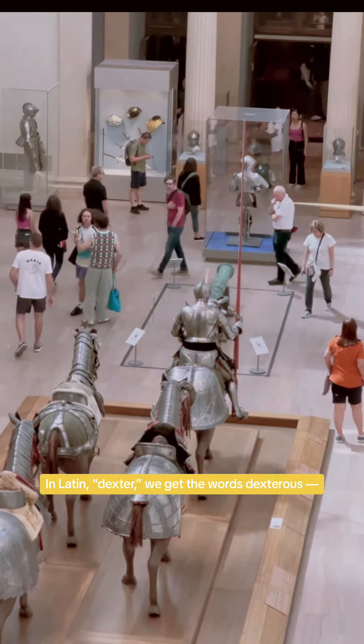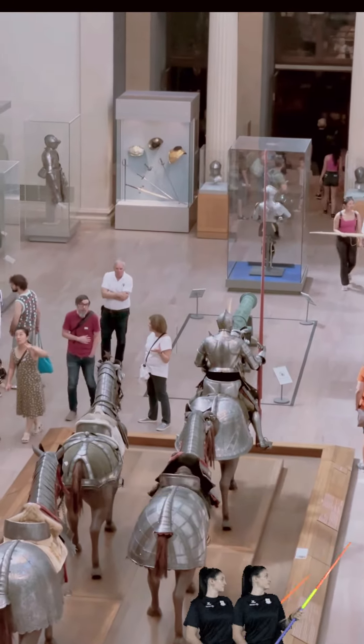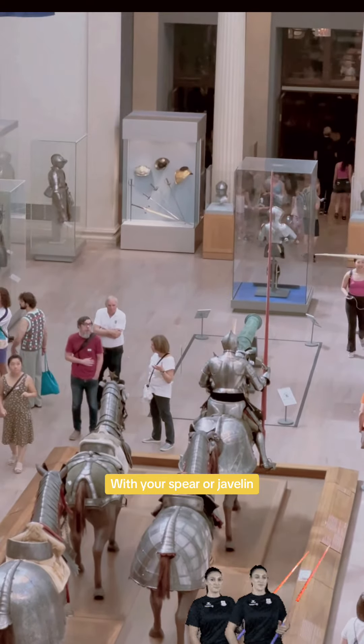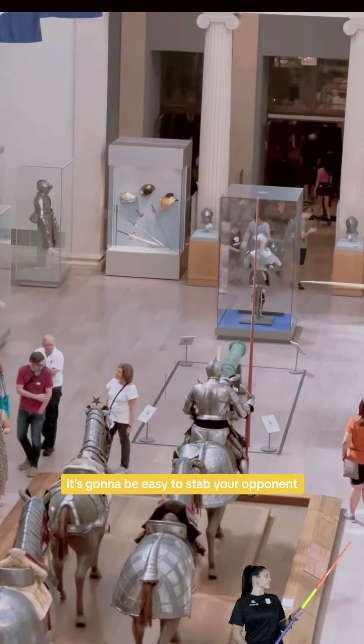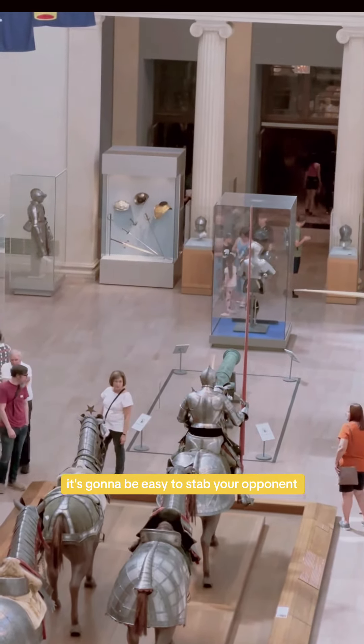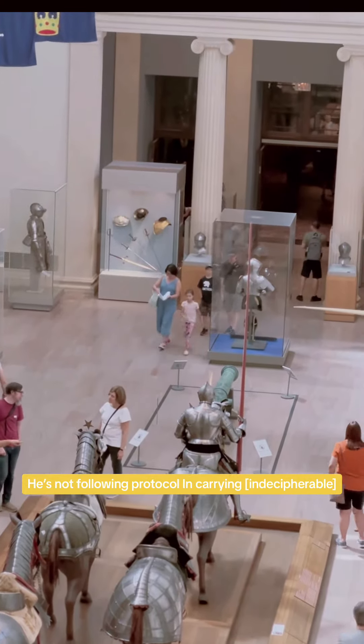However, if you're holding your javelin in your left hand and a horse and rider comes towards you, you're going to be left-handed with your spear — and it's going to be easier to stab your opponent as they pass.